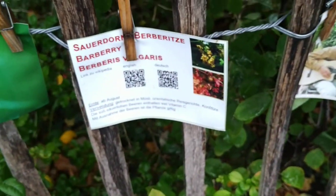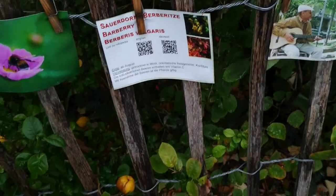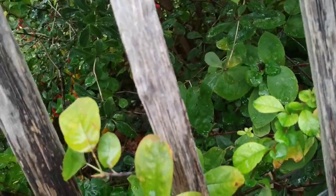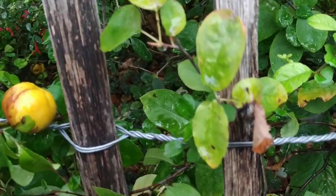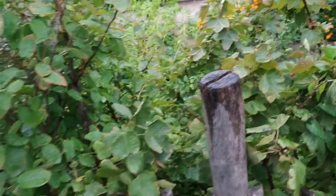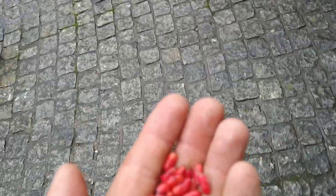Well, the question about the species — it says it's Berberis vulgaris. However, I'm not so sure because I cannot find the original label on this shrub. I guess it's gone. I'm not sure if it's Berberis vulgaris because Berberis vulgaris, the wild Berberis you can find in Germany, tastes differently.